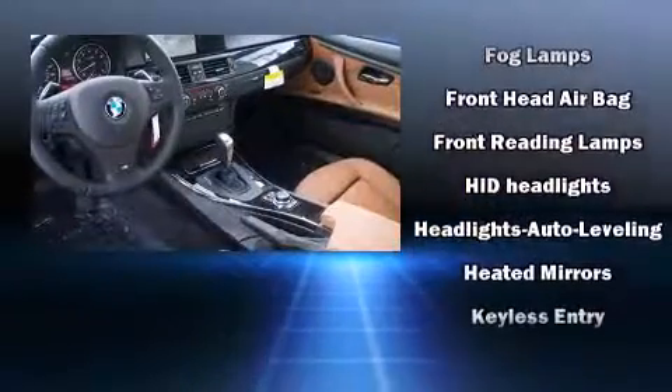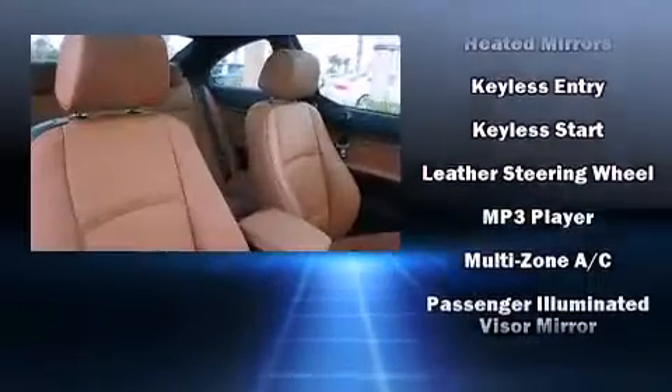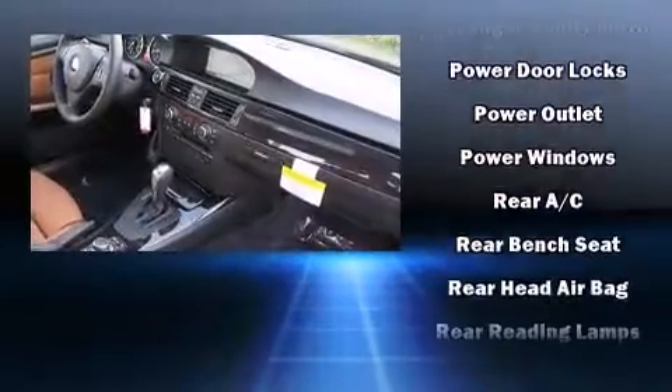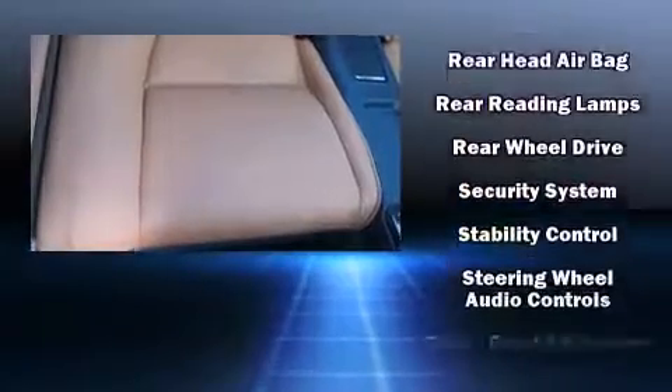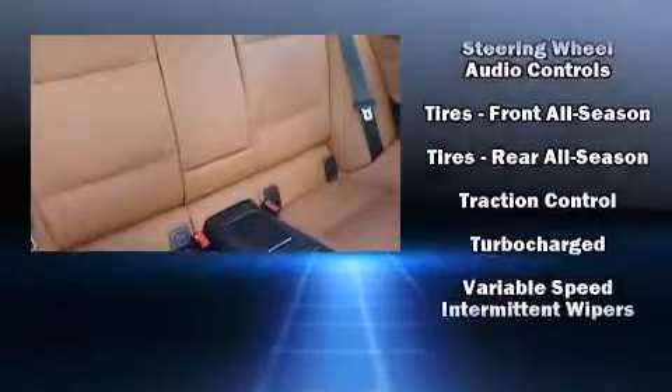BMW also prioritized safety and security with features such as dual front impact airbags, anti-whiplash front head restraints, ignition disabling, and four-wheel disc brakes with ABS. You'll never lose visibility with rain-sensing wipers, which activate automatically when the drops start to fall.